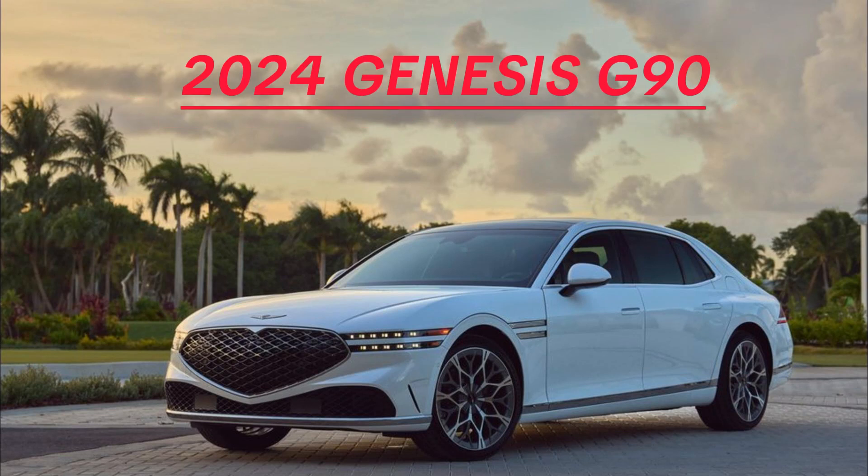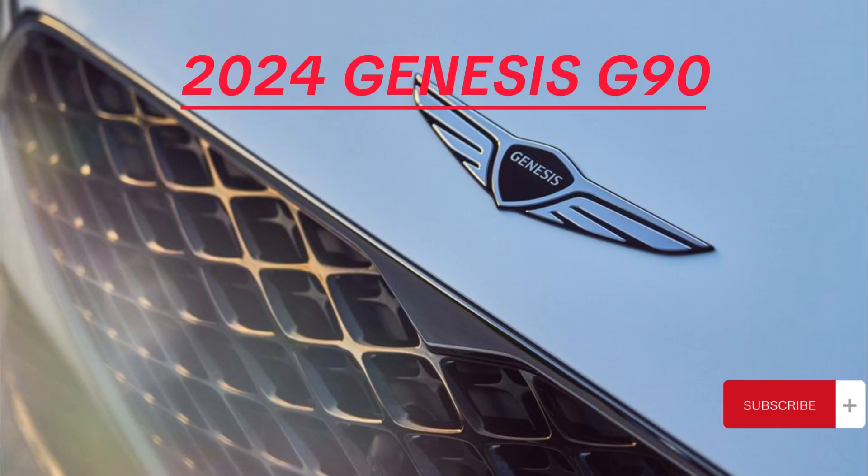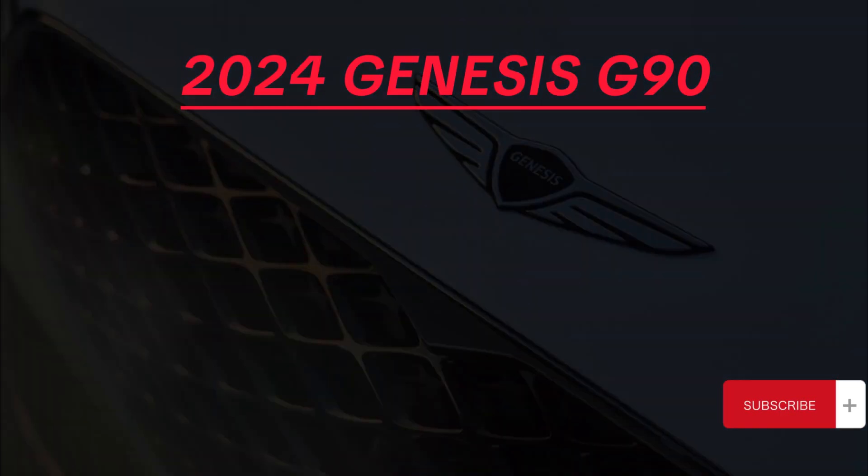Welcome to my channel. Today we're diving into the 2024 Genesis G90, a pinnacle of luxury and performance.